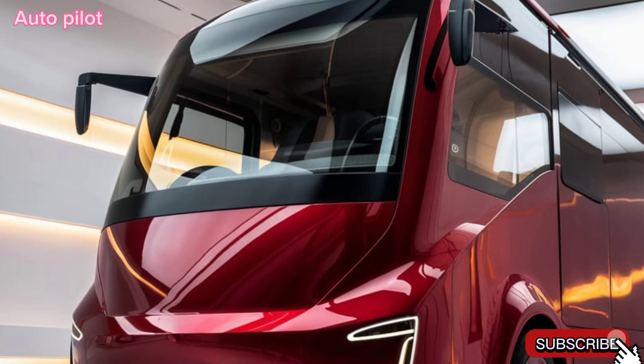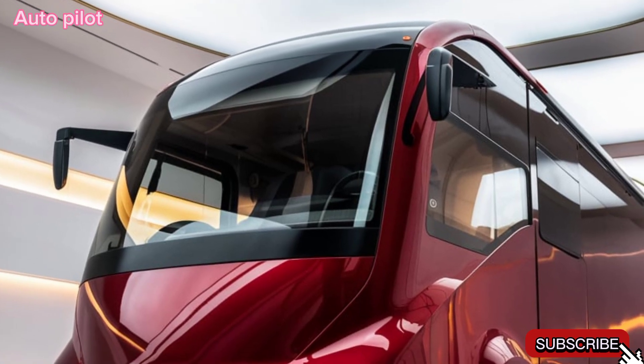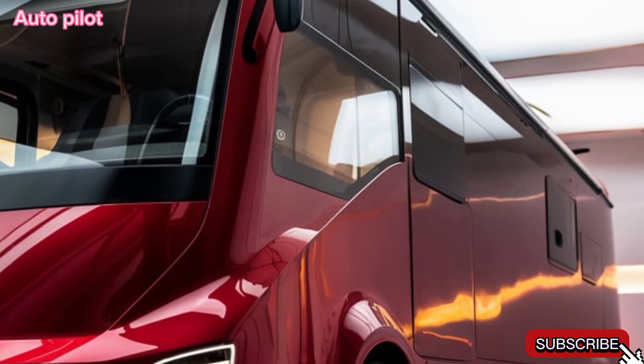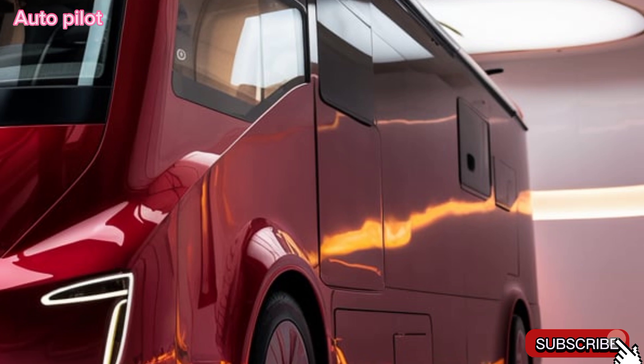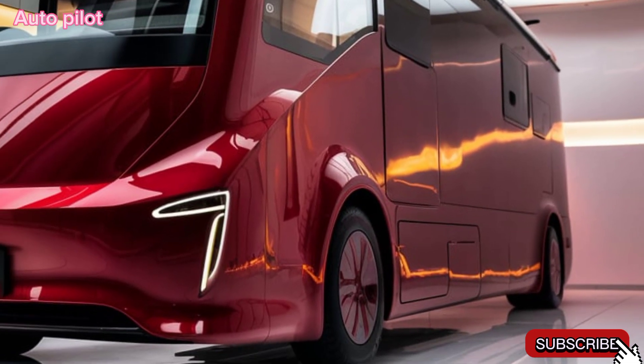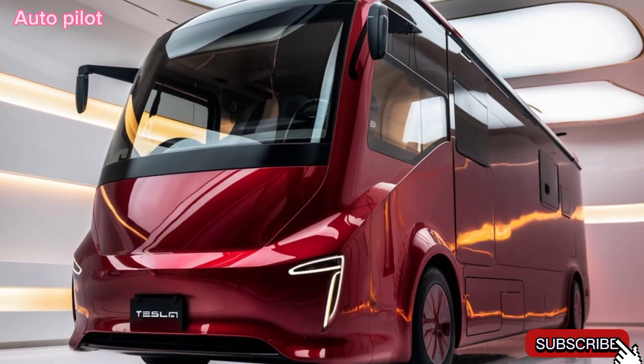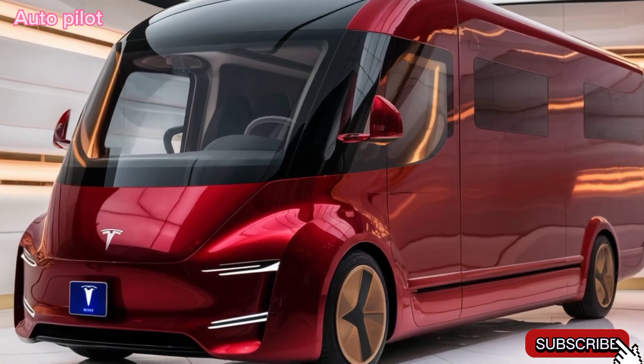Tesla has also focused on safety with all their usual advanced features like emergency braking, lane assist, and adaptive cruise control — it's designed to make even the longest drives as stress-free as possible. Customization options are available too, so you can personalize the motorhome with add-ons like an expanded battery pack, upgraded off-road tires, or extra interior luxuries.